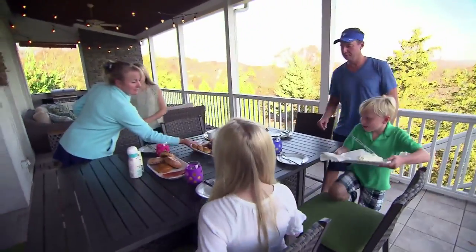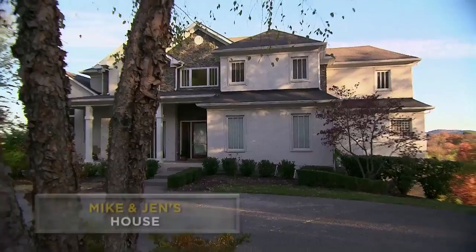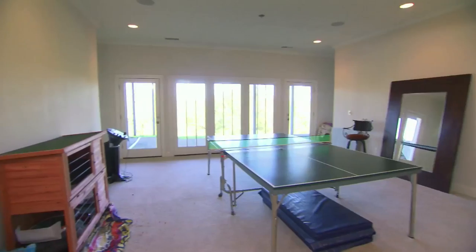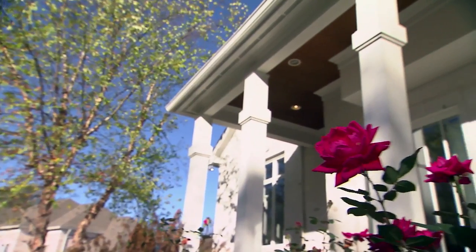Mike and Jen's family have been in the military for generations, and now they're ready to put down roots in Nashville. They've given us the job of redesigning their kitchen, great room, and downstairs den, turning it into a space that their family can enjoy for years to come, all within a budget of $75,000.